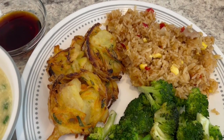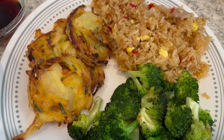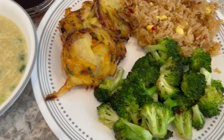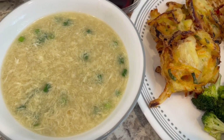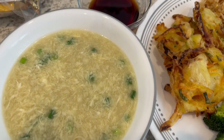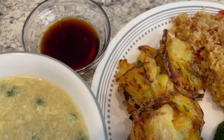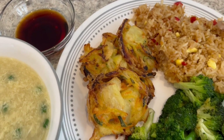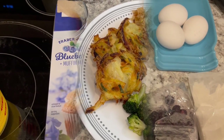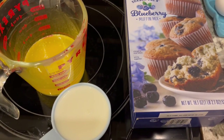Here is dinner - quick and easy to make. I really love that fried rice and I just stir-fried some broccoli and sprinkled some garlic salt on it. Here is the soup - it's pretty good, definitely not like going to a restaurant but it's a good substitute. And here is that dipping sauce that came with those little bird's nest.